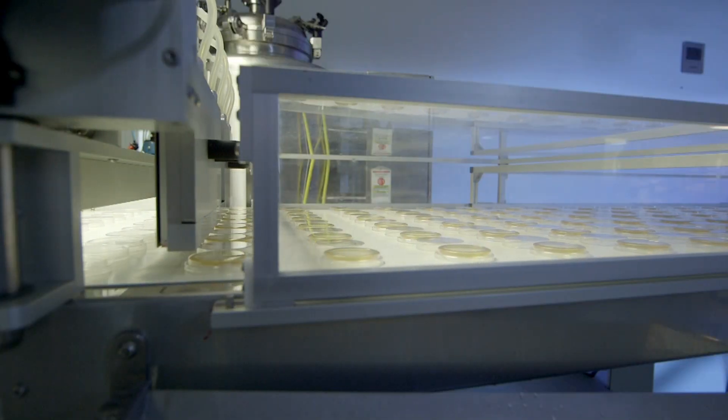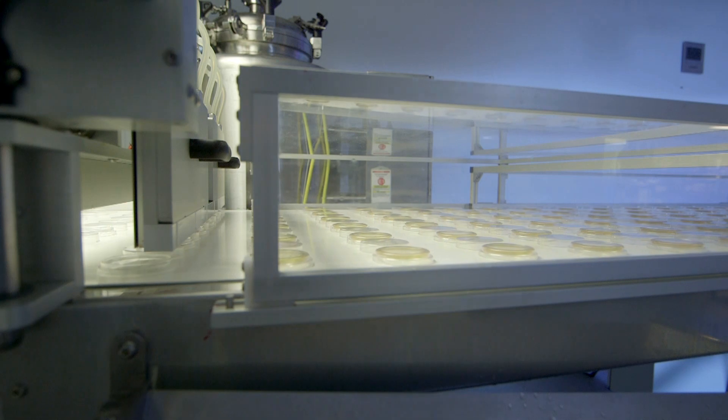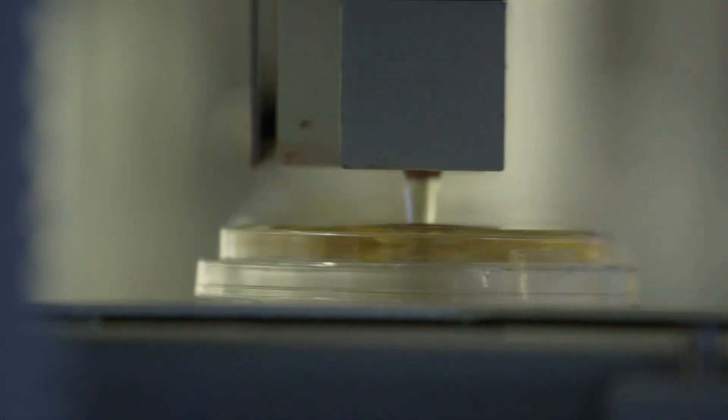We manufacture several types of media all to the same level of quality in order to answer the most specific requirements of the biopharmaceutical industries.